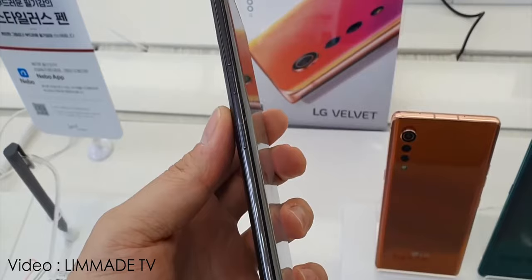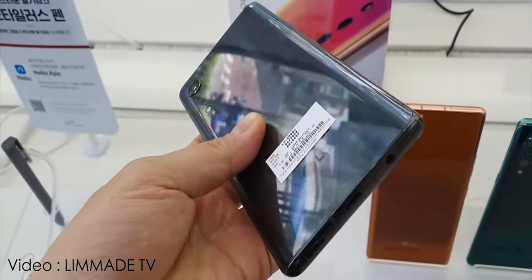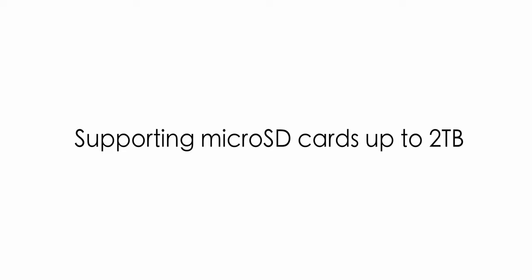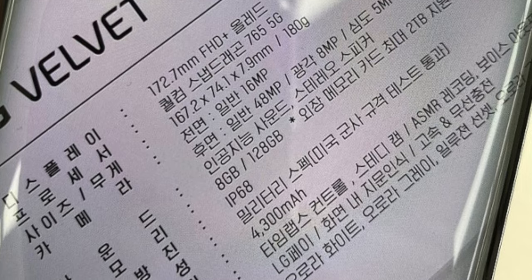The phone is powered by a Snapdragon 765 5G processor, and the unit in these photos appears to have 8GB of RAM and 128GB of internal storage, supporting microSD cards up to 2 terabytes, which is a good thing. The phone also packs a 4300mAh battery with wireless charging support.